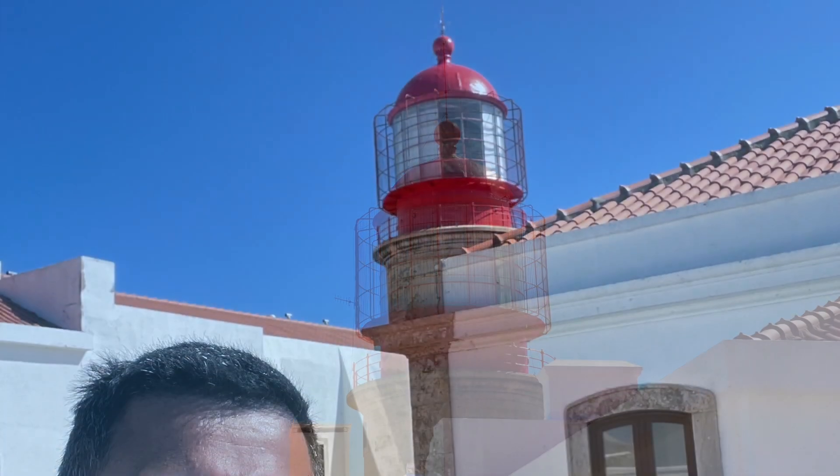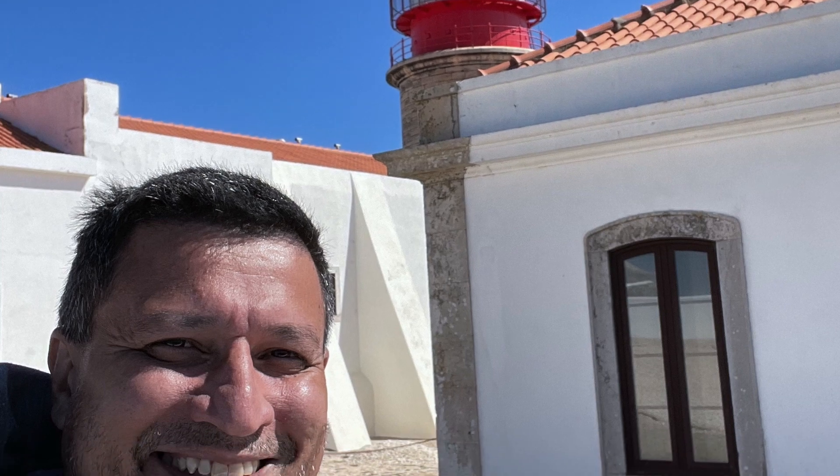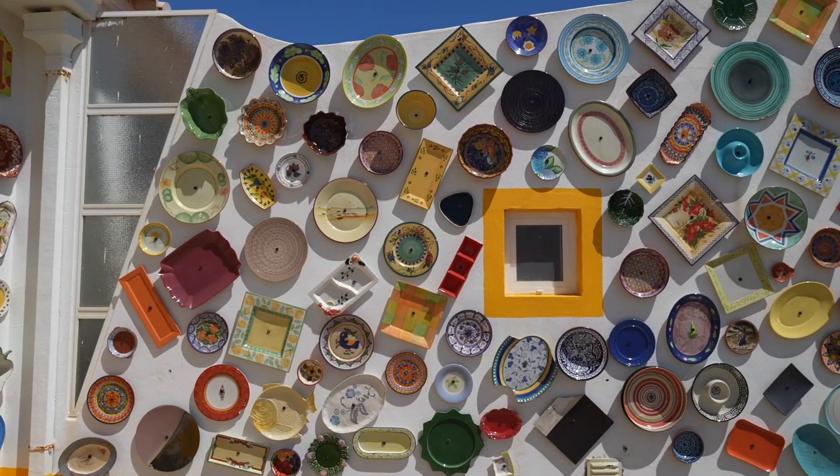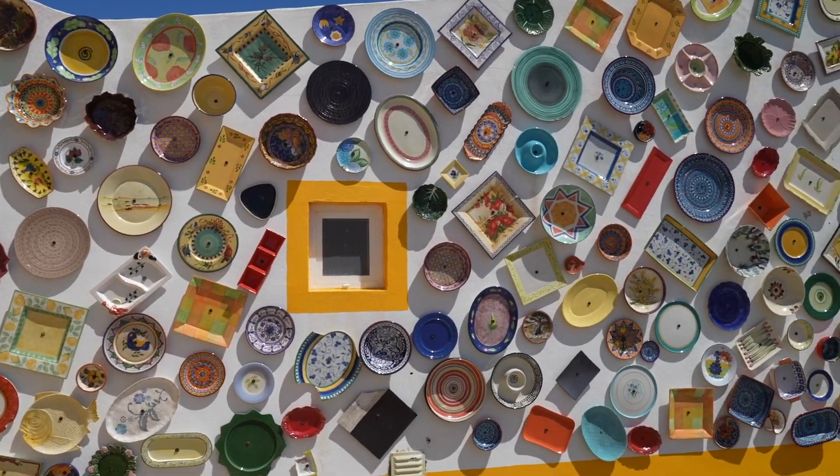After a quick photo at the lighthouse, I stopped by a ceramic tile store. You see them everywhere in this area and it's fun to stop in to see the creativity.